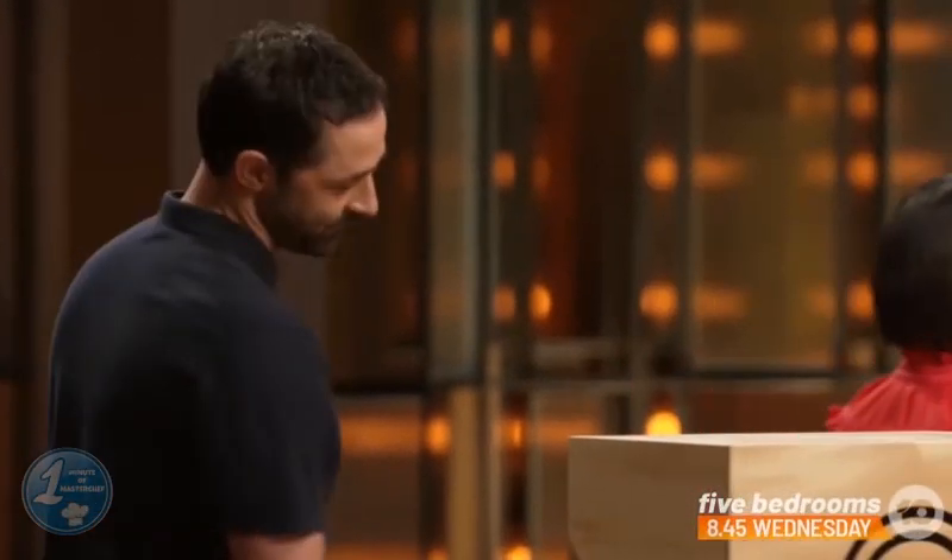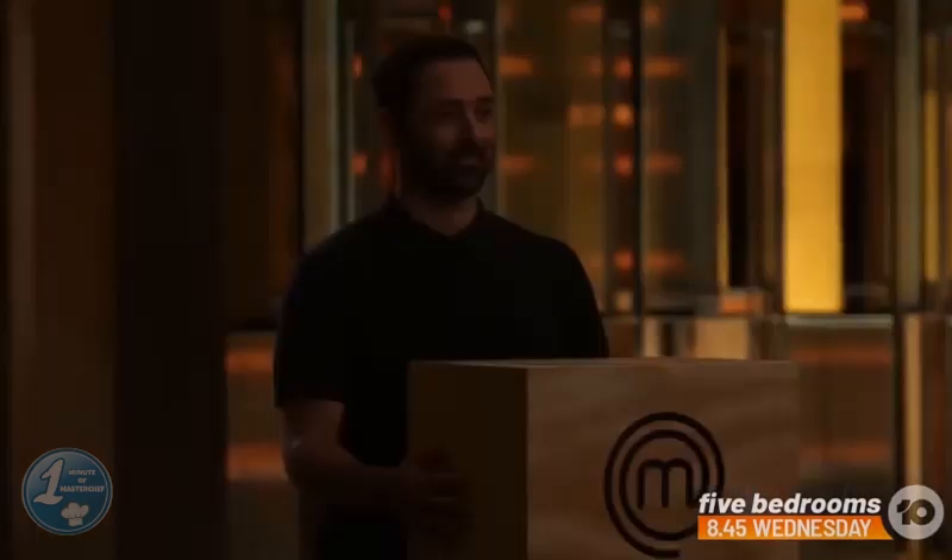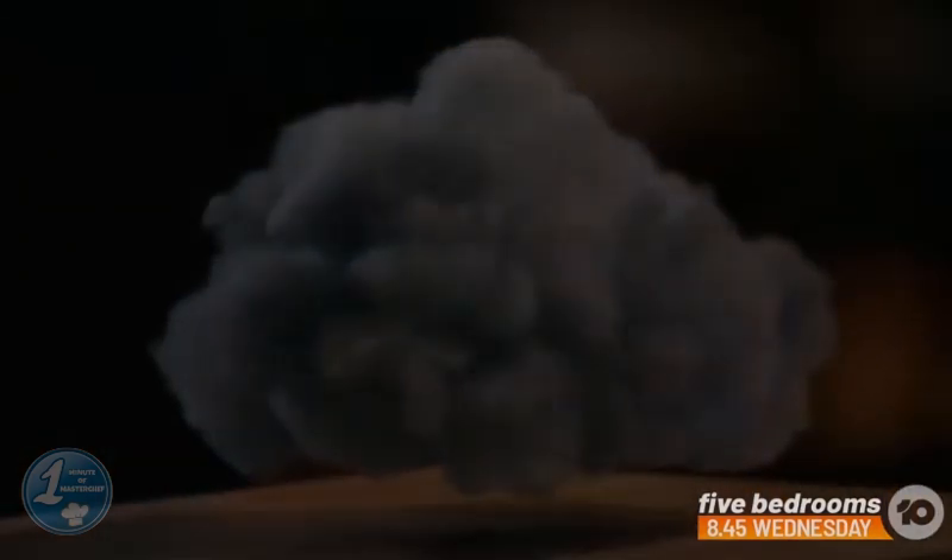Andy Allen was ready to lift the box as the light went off, and they were very intrigued about what was inside. Andy lifted the box and revealed its contents.